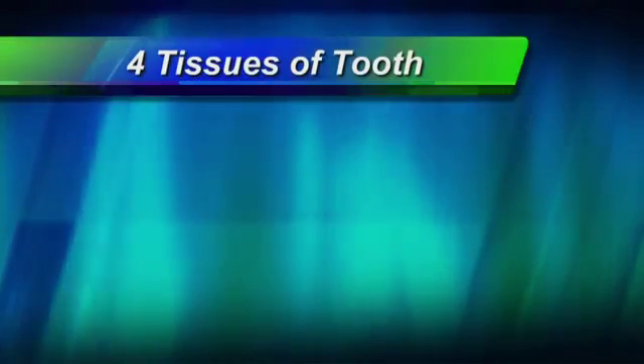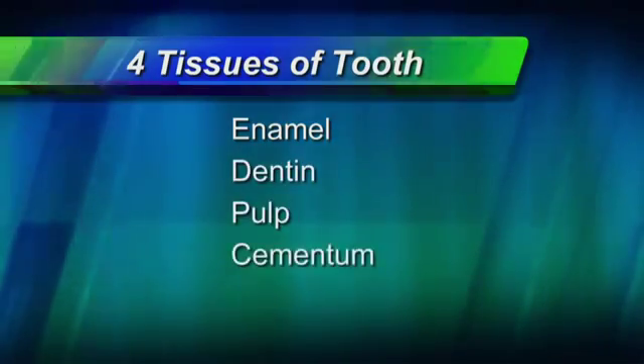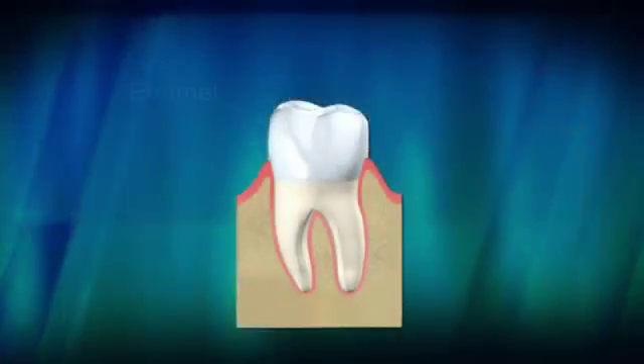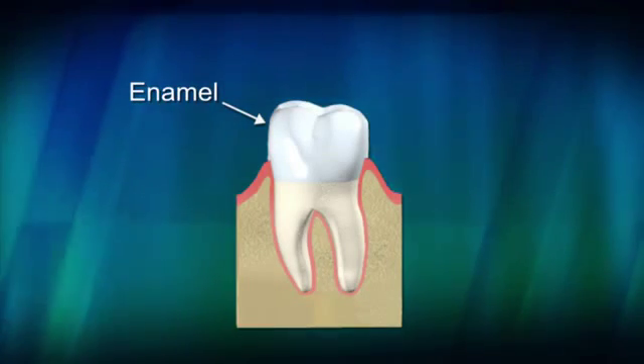Each tooth is made up of four different tissues: enamel, dentin, pulp, and cementum. Enamel, one of the hardest parts of your body, covers the crown and protects the tooth from everyday use.